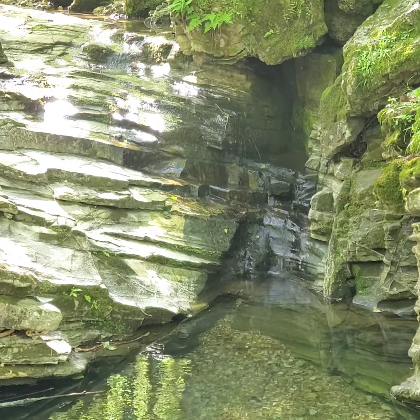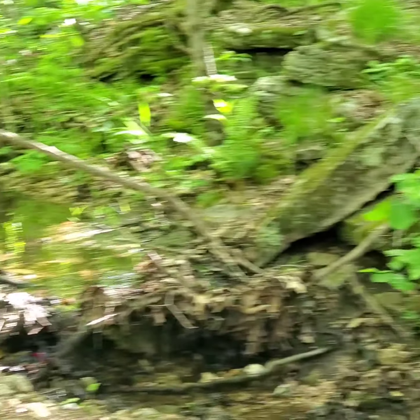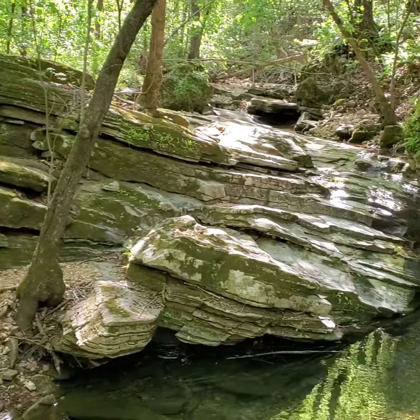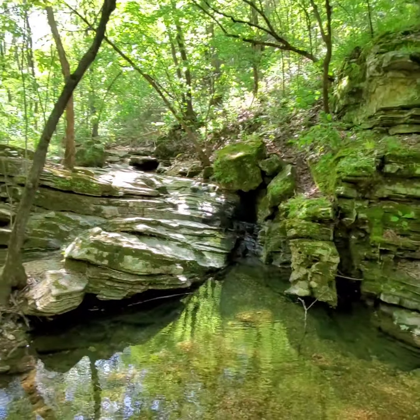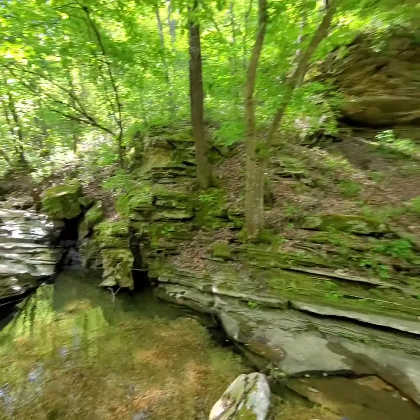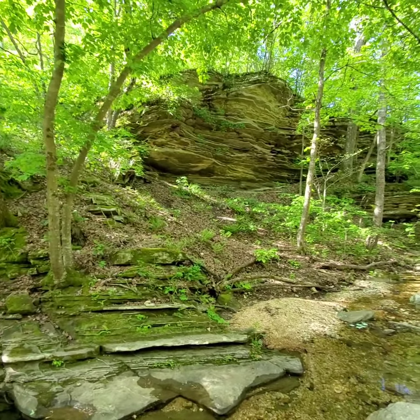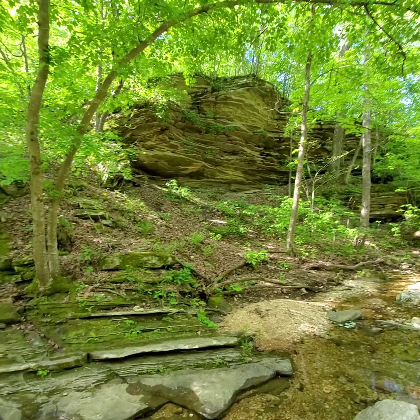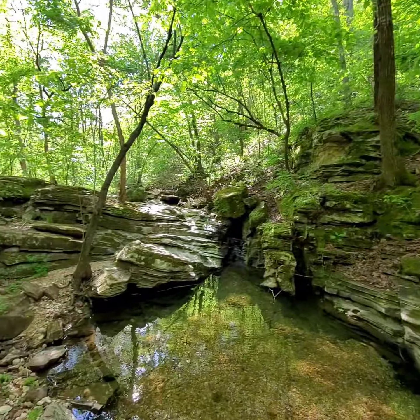Hear that? It's like a double waterfall. It's really pretty. Nothing big, nothing exciting, but it goes into this huge, beautiful rock shelf that we just came through.